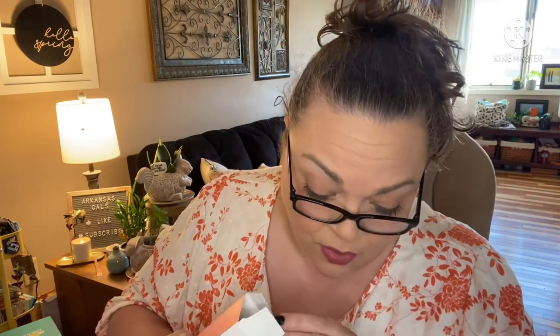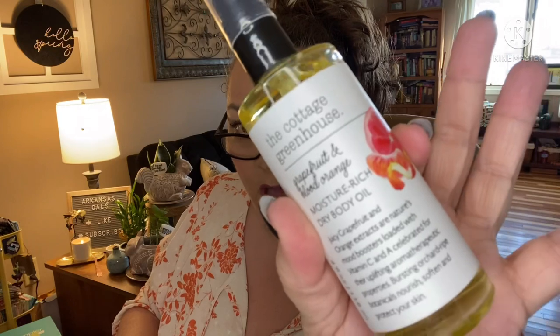Juicy grapefruit and orange extracts are nature's mood boosters, loaded with vitamin C and celebrated for their uplifting aroma and therapeutic properties. Bursting orchard-ripe botanicals nourish, soften, and quench your skin. This has a value of $28 and it's a new product. Why 'dry' is actually moisture rich — never greasy. Dry body oils claim their fame by being happy hydration, ultra light while absorbing quickly into thirsty skin. Their natural grapeseed oil formula has just the right amount of coconut oil to nourish even the most yearning skin.